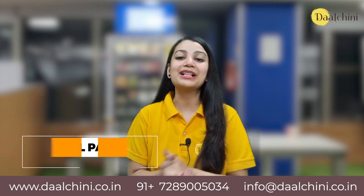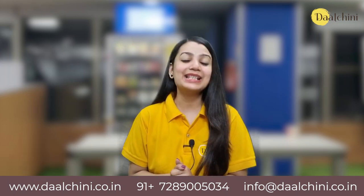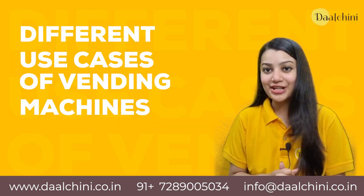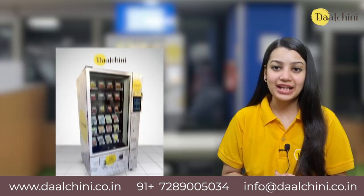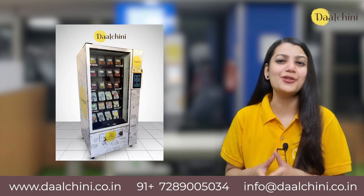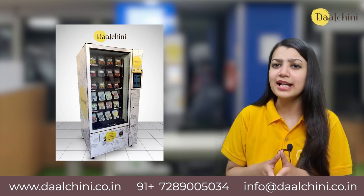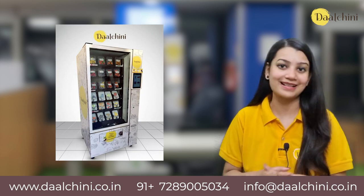Hi, I am Payal and welcome back to another video. In this video, we are going to talk about the different use cases of vending machines in India. We will be exploring how vending machines are being used for various purposes in India and how they are changing the way we consume products.